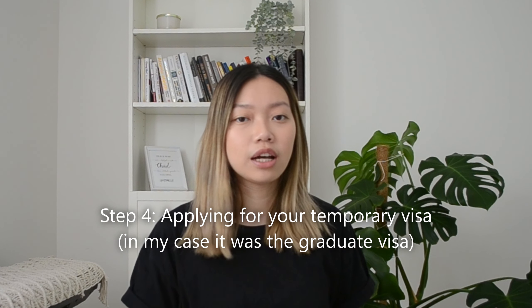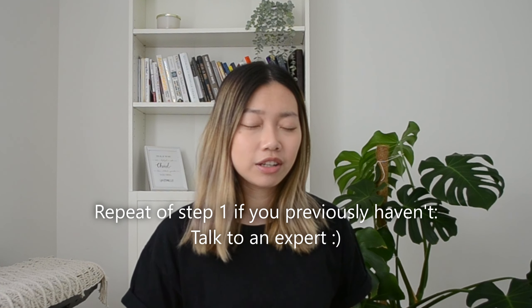Step number four is applying for a graduate visa, which usually lasts two years. I would also start consulting with a migration agent or lawyer at this point. I engaged with a really lovely lawyer called Lester Ong, based in Perth. He was really professional and got me to take an assessment to see how many points I had.